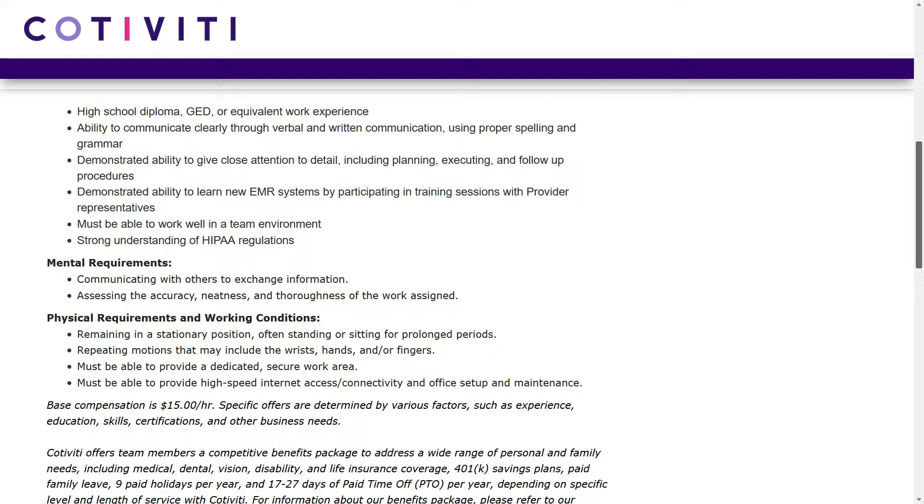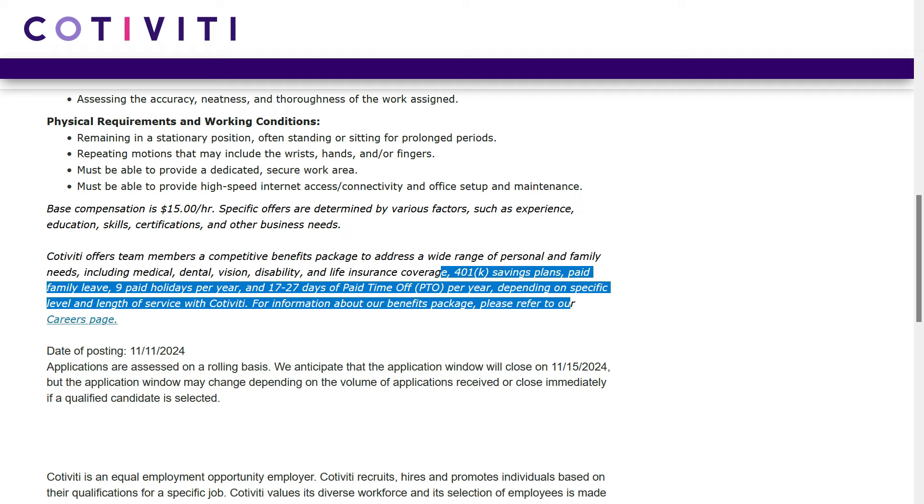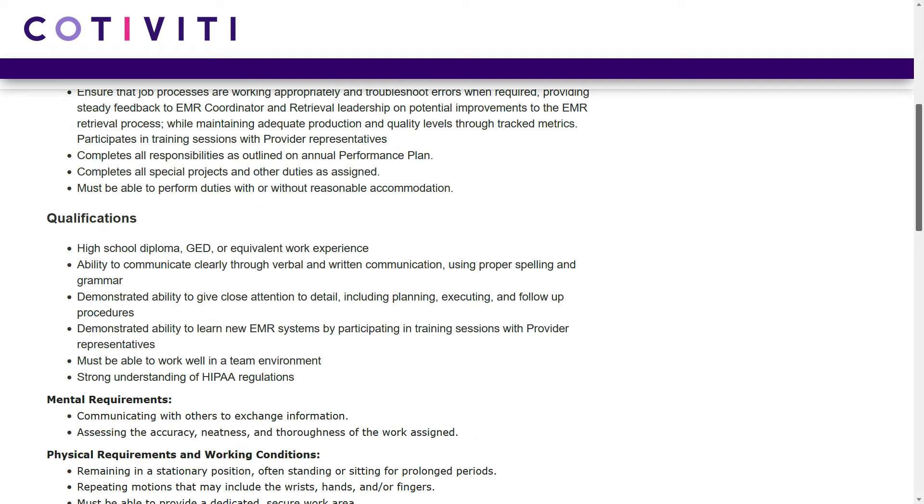As I scroll down here, we see they're going to pay $15 per hour. That comes to $2,600 per month, plus they offer your standard suite of benefits. And I noticed they're going to provide training for this job.